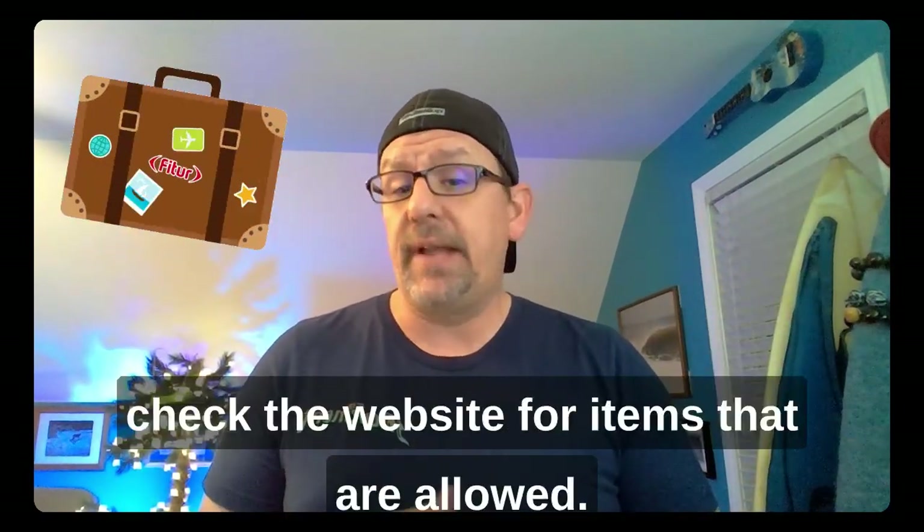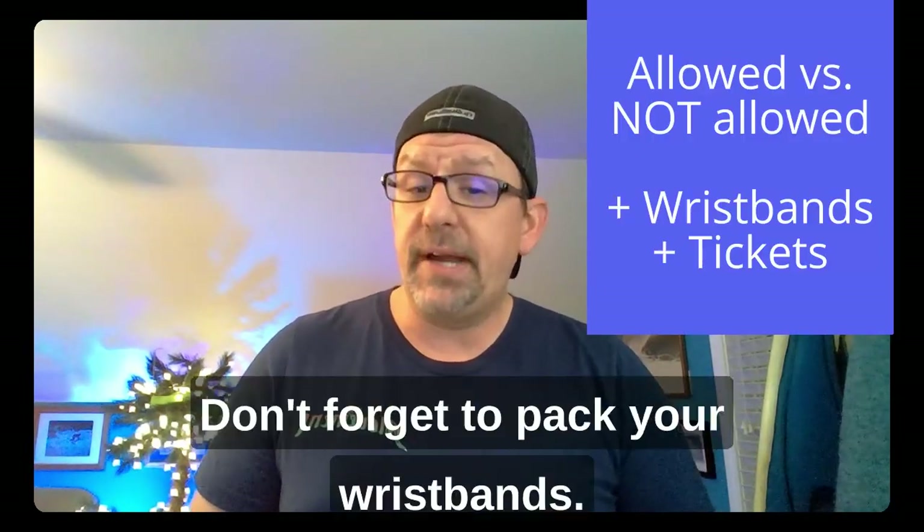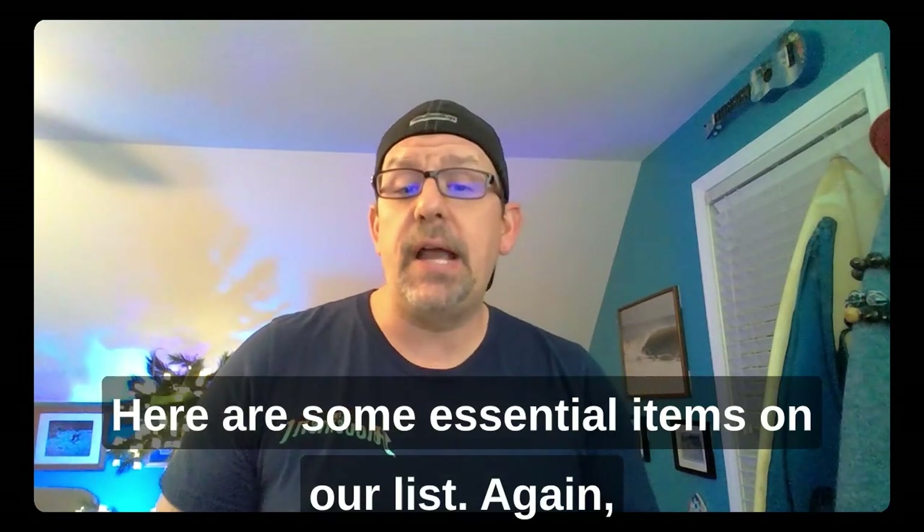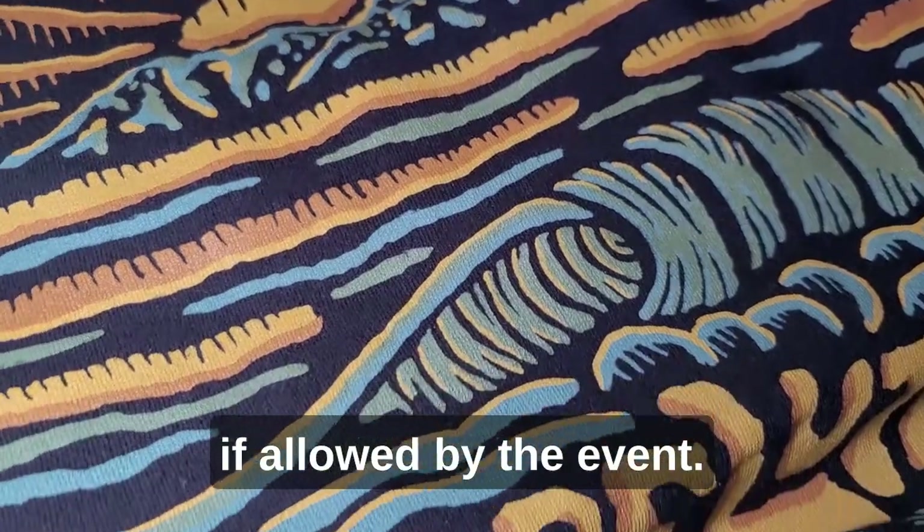Our checklist is looking pretty good. Moving on — what should you pack? First, check the website for items that are allowed, and then pay attention to items that are not allowed. Don't forget to pack your wristbands or your printed tickets. Here are some essential items on our list, if allowed by the event.